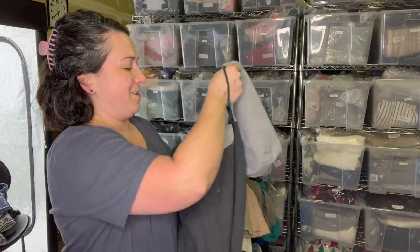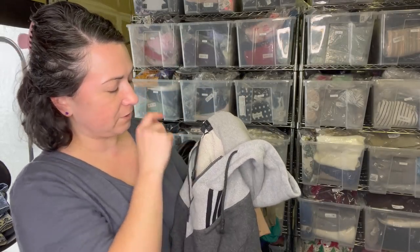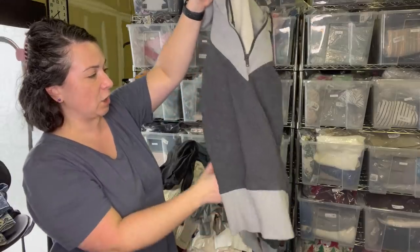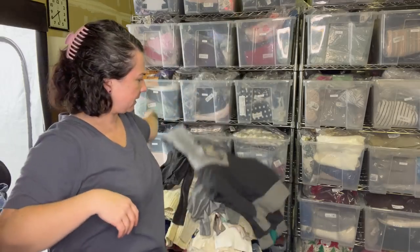This is the brand Y-3, Yoji Yamamoto. I've sold this brand a few times. It's a size large hoodie. So cool. I think that's a men's. Definitely the RealReal takes that.